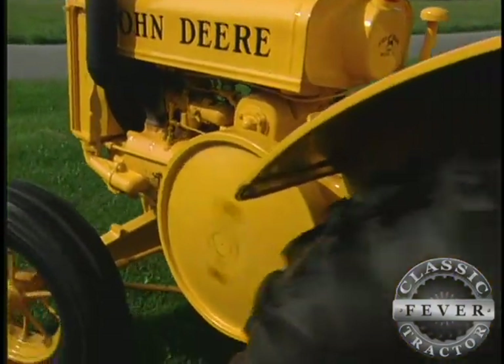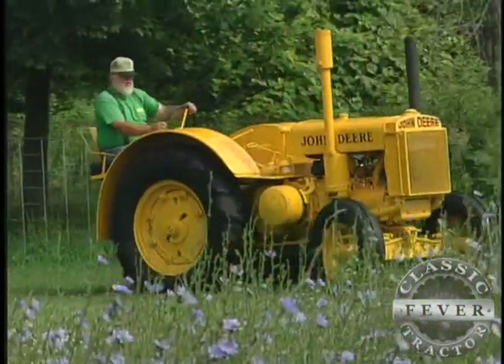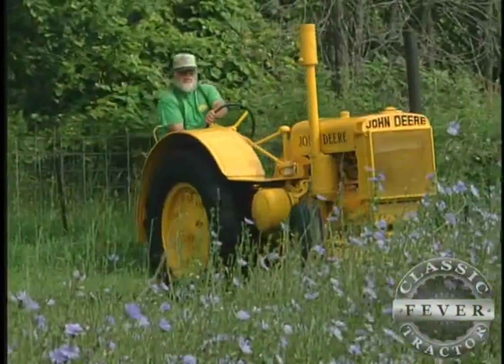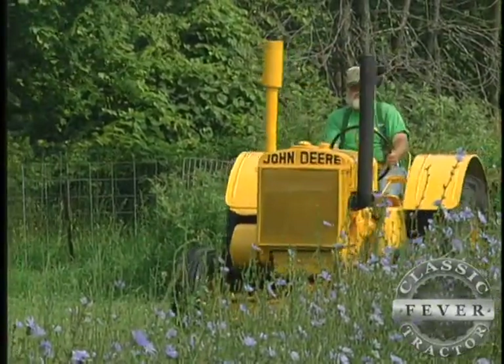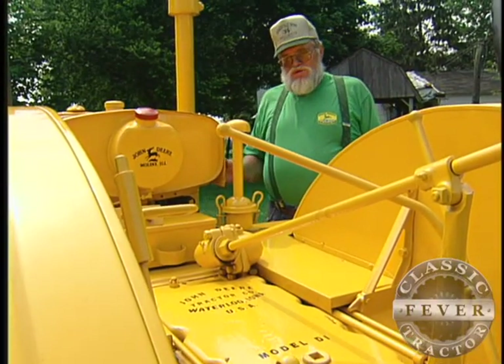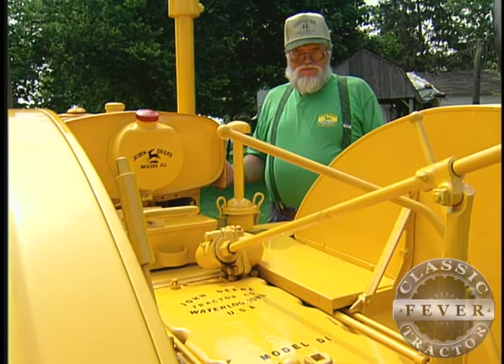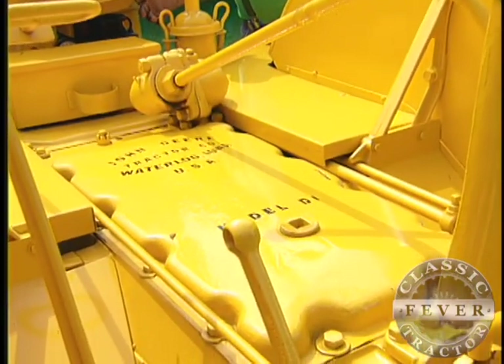The yellow paint is the first sign that this is an industrial tractor, but there are plenty of other differences. The decals on this tractor are somewhat unique because they're black. You'd think of a green D, you'd have yellow decals — but on the industrials, they were black.